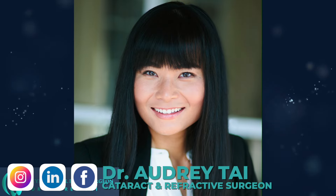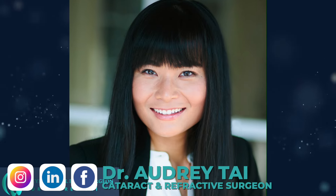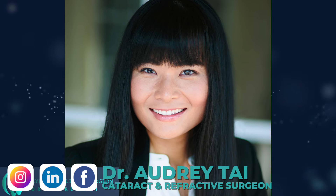Anytime you don't have 10 minutes, you can also watch short fun videos about eye care tips on Instagram at DrAudreyTai. You can also follow me on Facebook and LinkedIn to learn more about my practice. I look forward to connecting with you there. Thank you again for watching, and I will see you in my next video.